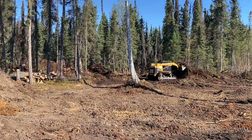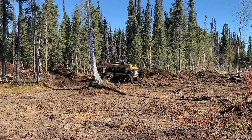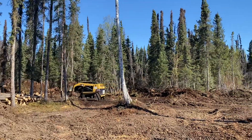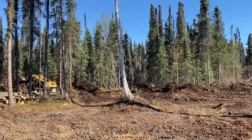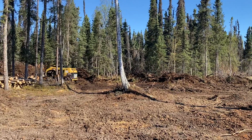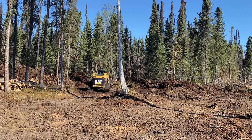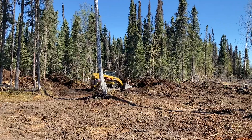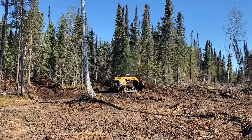Hello everyone, welcome back to the channel. Still doing a little land clearing here today. The little tractor has done quite a bit of work, but it would only push the dirt and stumps so far. So we had to rent a bigger piece of equipment — this is about a 10,000-pound skid steer, and it's doing quite a bit better at moving some of the piles around and making a little more room.